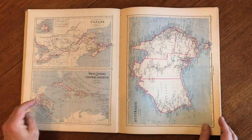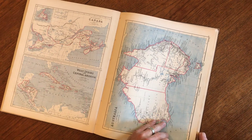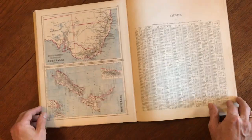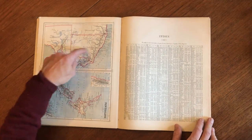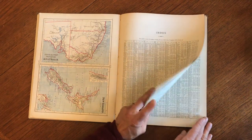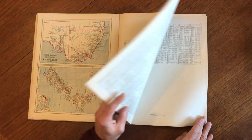We've got Canada, the West Indies — that's interesting — Australia, Lake Torrens, and the final map here is the southeast provinces, New South Wales, and we've got this New Zealand map there. We've got an index at the rear like so.